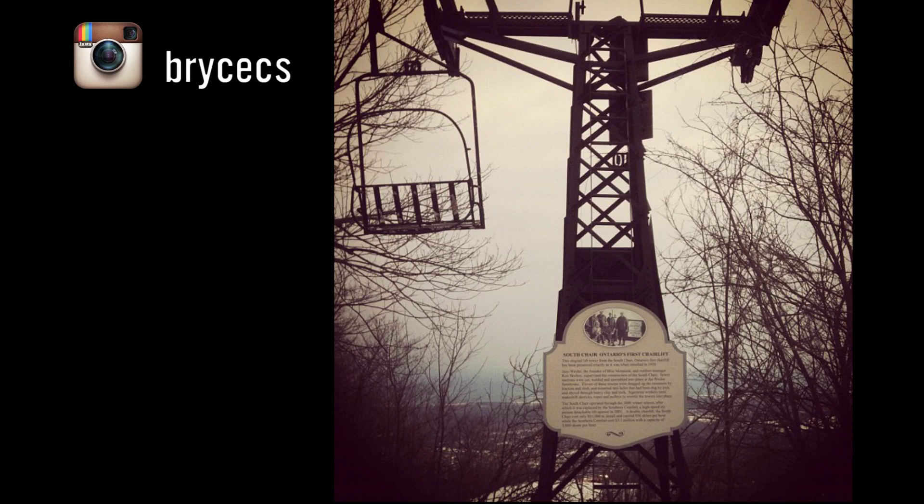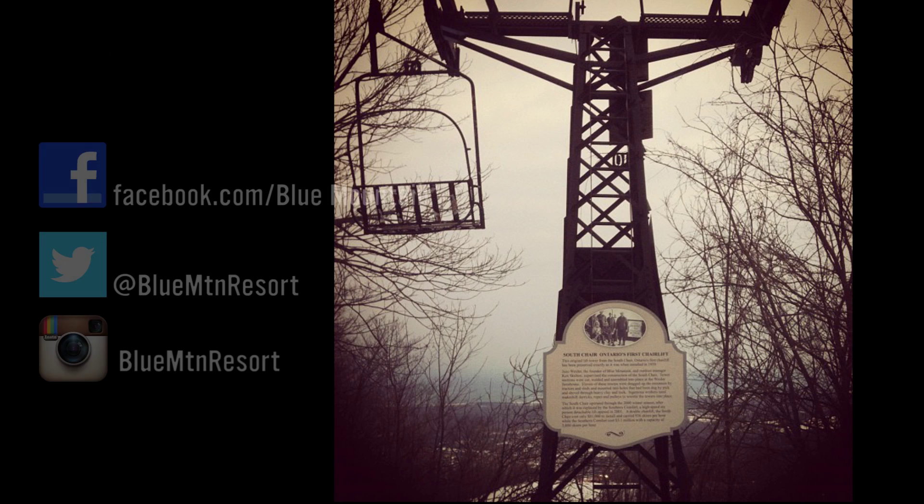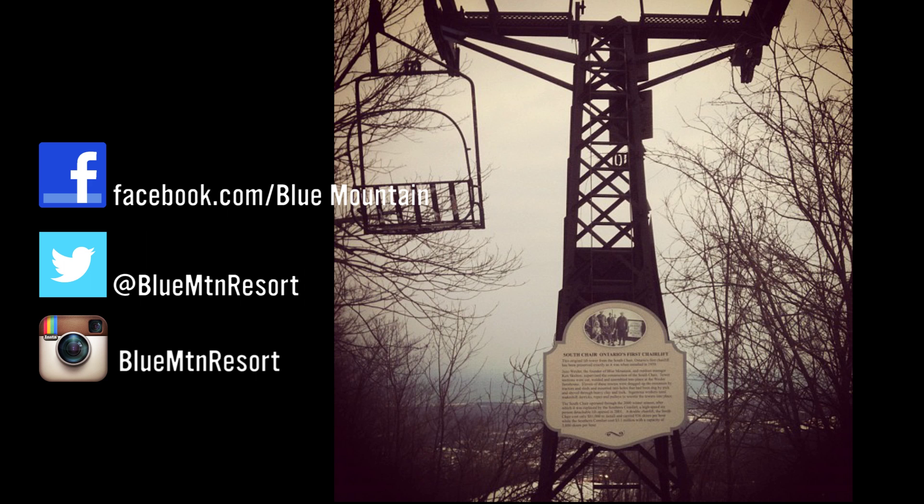Our photo of the week comes from Bryce CS on Instagram. They got this awesome photo of our memorial dedicated to Ontario's first chairlift, which is located right here at Blue Mountain Resort. Keep sharing your photos on Facebook and Twitter, and you just might end up in our next weekly video.